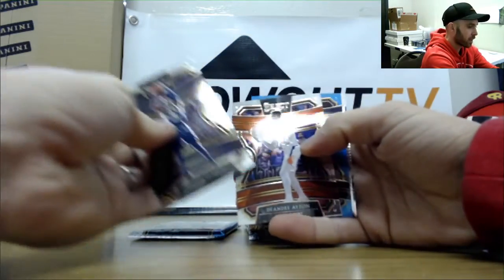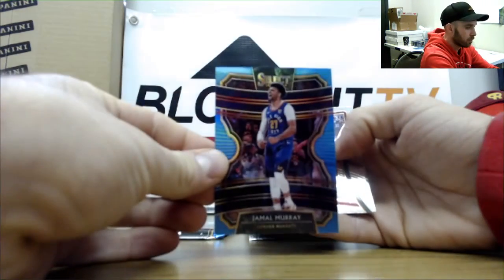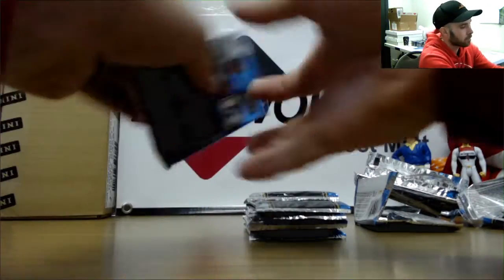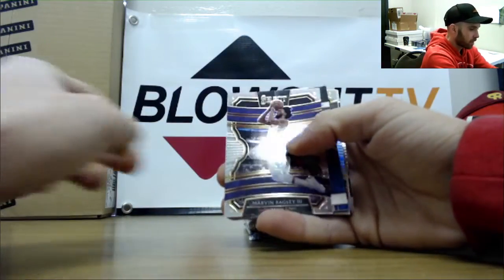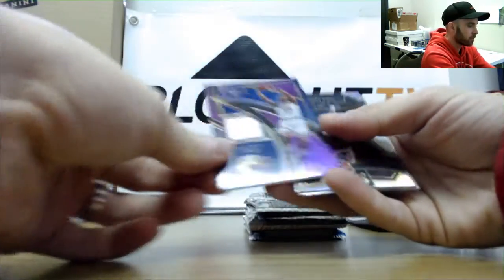Unnumbered Bradley Beal tricolor, Mike Conley, and Ben Simmons base. Oladipo, DeAndre Ayton. Then we have a Jamal Murray blue numbered at 299. Kevin Love and a PJ Washington rookie. All the goodies are hiding in this box.